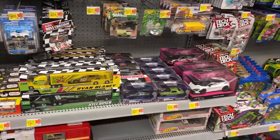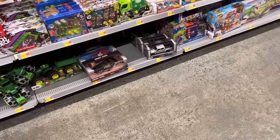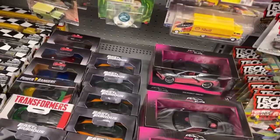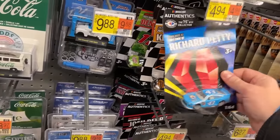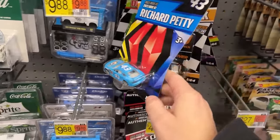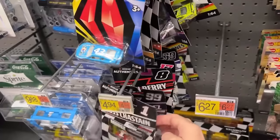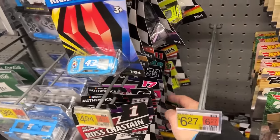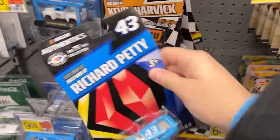They don't have the Star Wars Hot Wheels ships here. They got a Spider Buggy down there — that's kind of cool, a couple of those on the bottom shelf. No pink Batmobile — still have not seen that in my area. There's some Richard Petty. That's a new style they're doing — throwback cars. Kevin Harvick, Brad Keselowski. Kind of weird seeing — I don't recognize a lot of these names, I assume these are newer drivers.